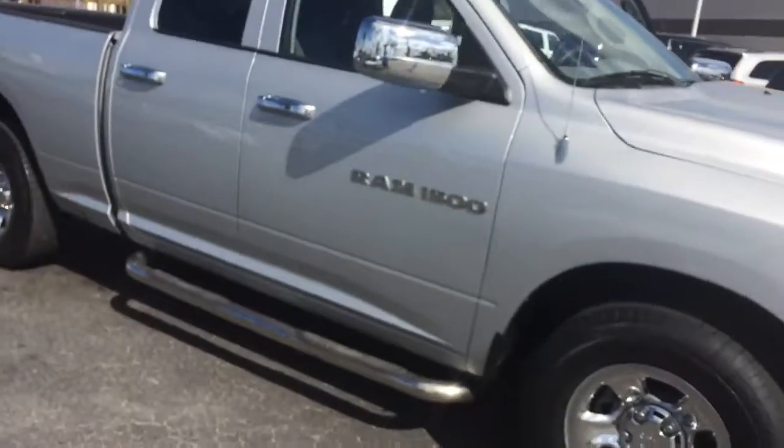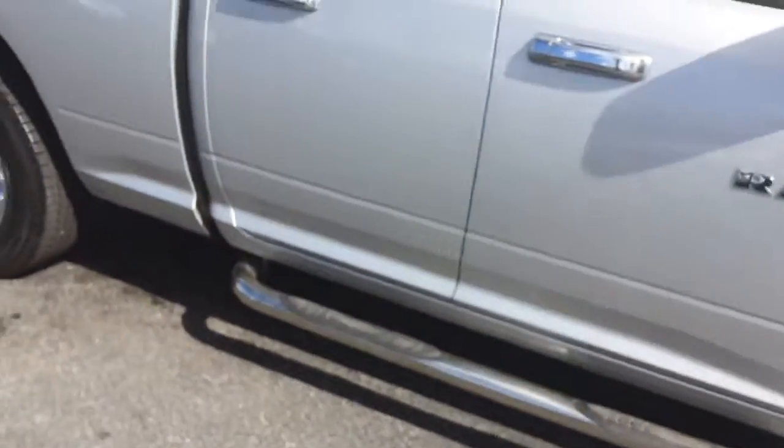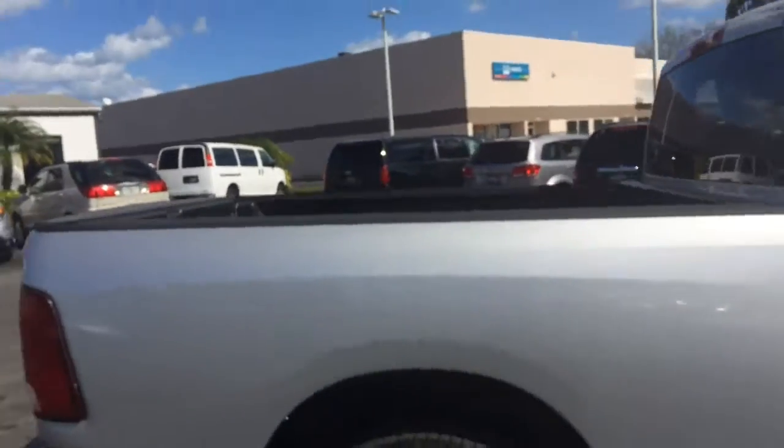As you can see, it has the nice chrome wheels on it. It does have the steps and chrome door handles.